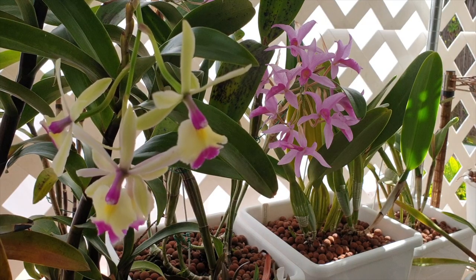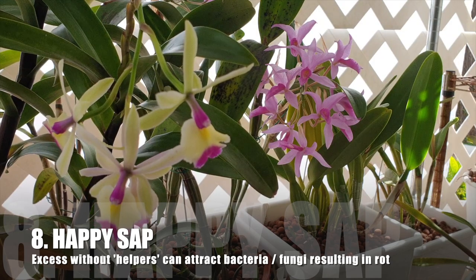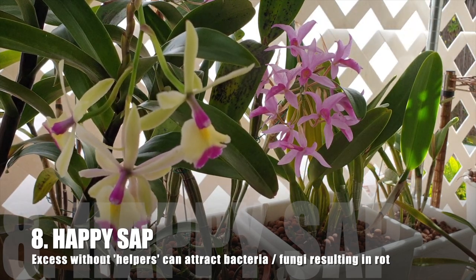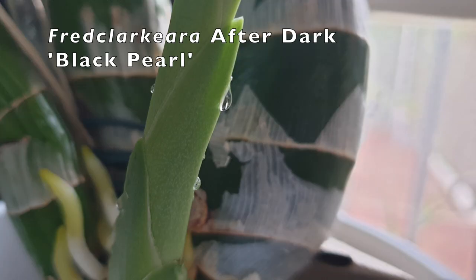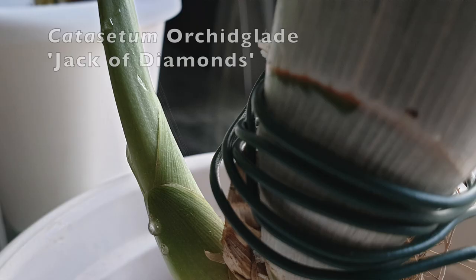Now we can also approach the subject of happy sap. It's not a risk per se to a new growth, because it is full of nutrients, providing a great source of those to the new growth. It is there for a reason. But it will attract pests — and you are right.